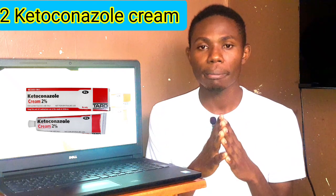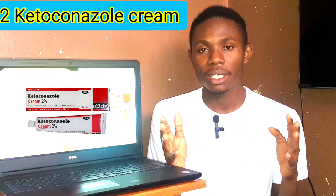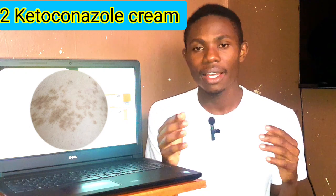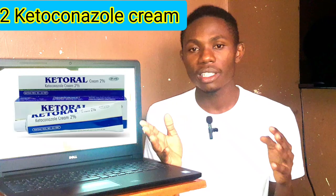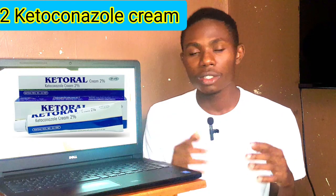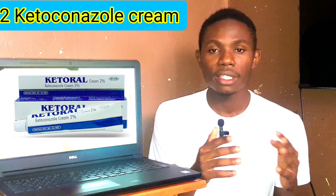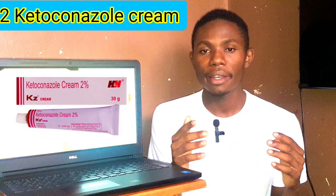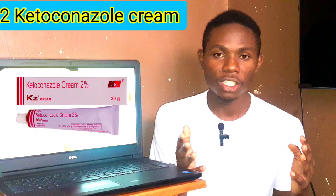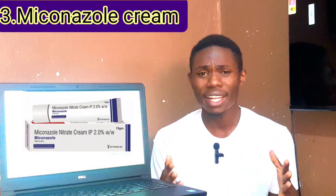Number two: Ketoconazole cream. Ketoconazole cream is a potent antifungal cream which kills a broad range of fungal infections, including Malassezia yeast infection. It works by interfering with fungal cell membrane formation. You need to apply it once or twice daily for at least two to four weeks. Some people complain of burning sensation or dryness at the application site.